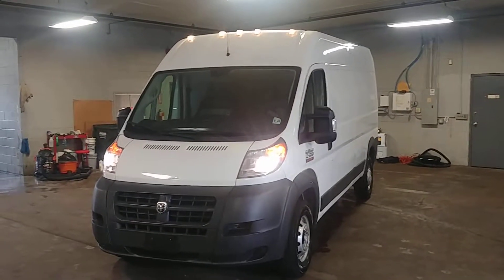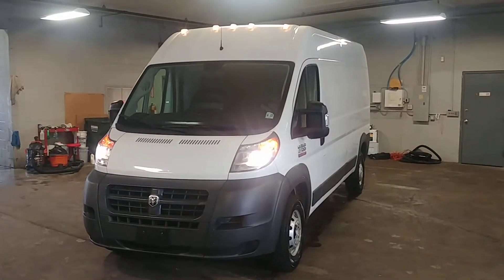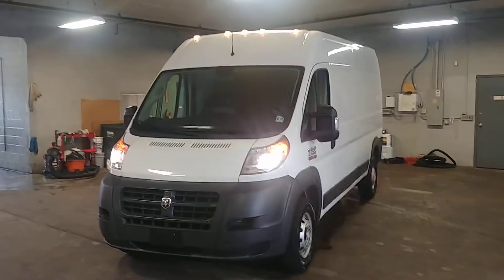Lights are working and the lights on top are looking nice. Once again, this is a 2017 Ram ProMaster 2500 high top long wheelbase with 34,000 miles. Any questions or concerns, don't hesitate to ask. Thank you and happy bidding.